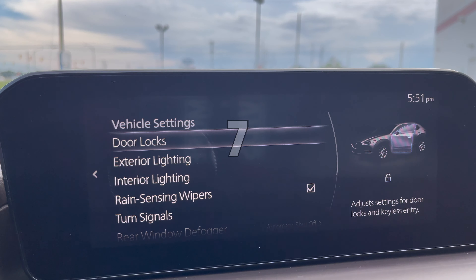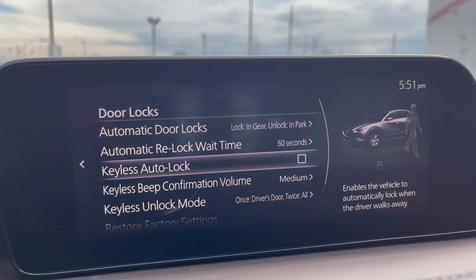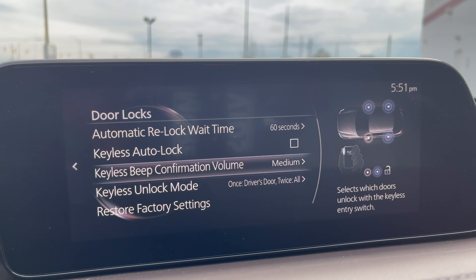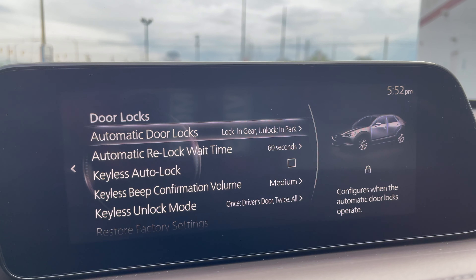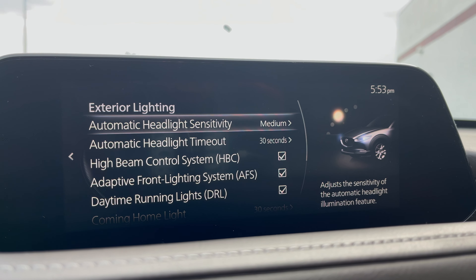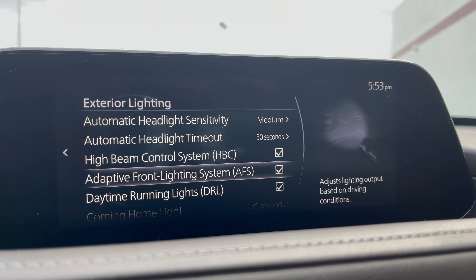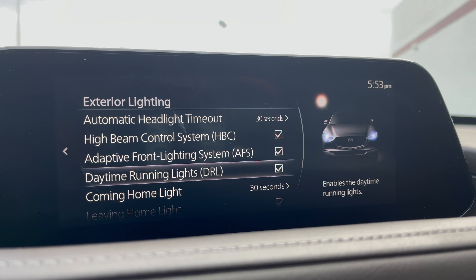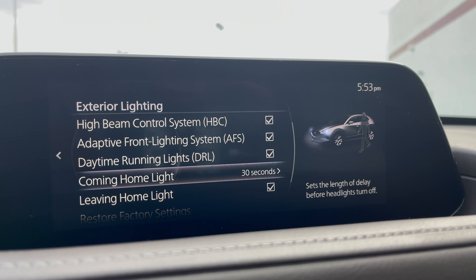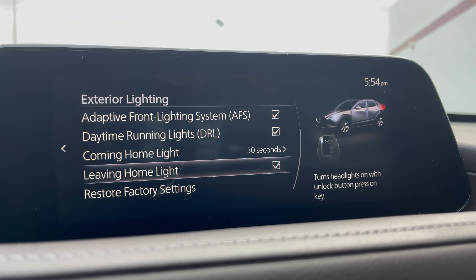In vehicle settings, you can control how the door locks work, including the auto lock and which doors open when the lock button is hit once or twice. Also, on exterior and interior lighting, you can choose your automatic headlight sensitivity, the timeout length of time, high beam control on or off, adaptive front lighting on or off, daytime running lights on or off, coming home light — how long it stays on after the car is turned off — and a leaving home light, which controls whether they light up when you unlock the car.